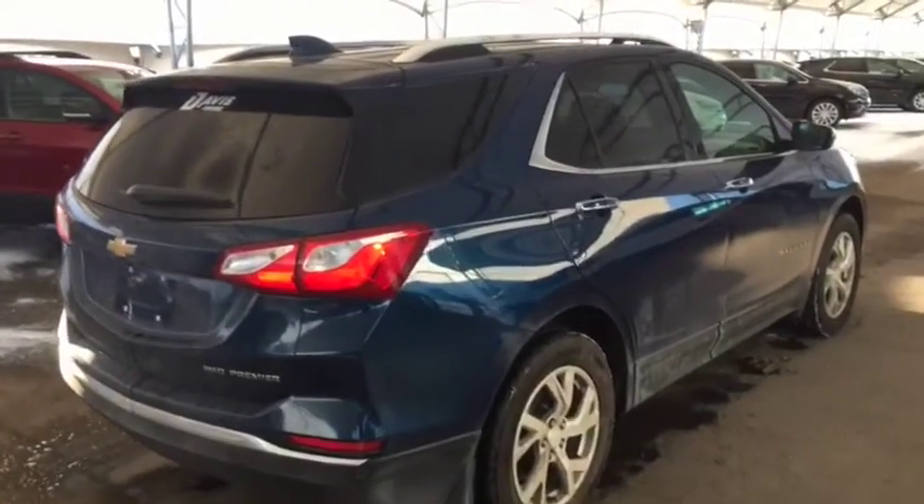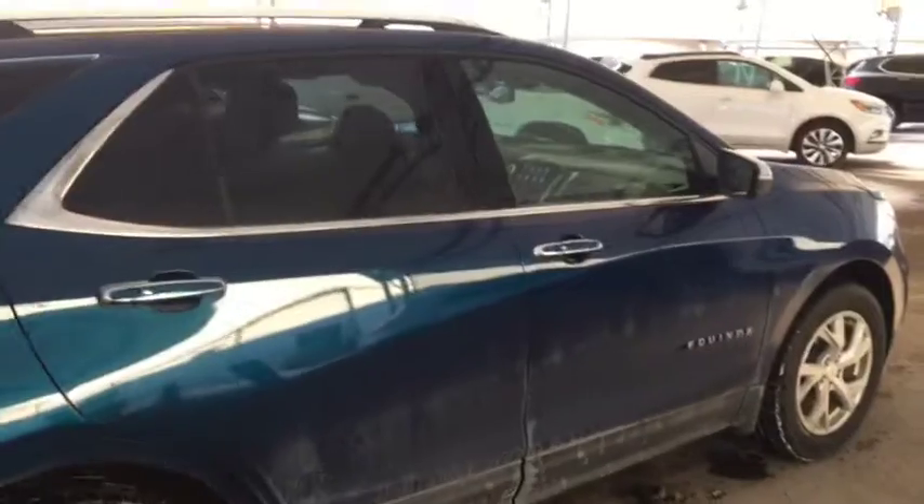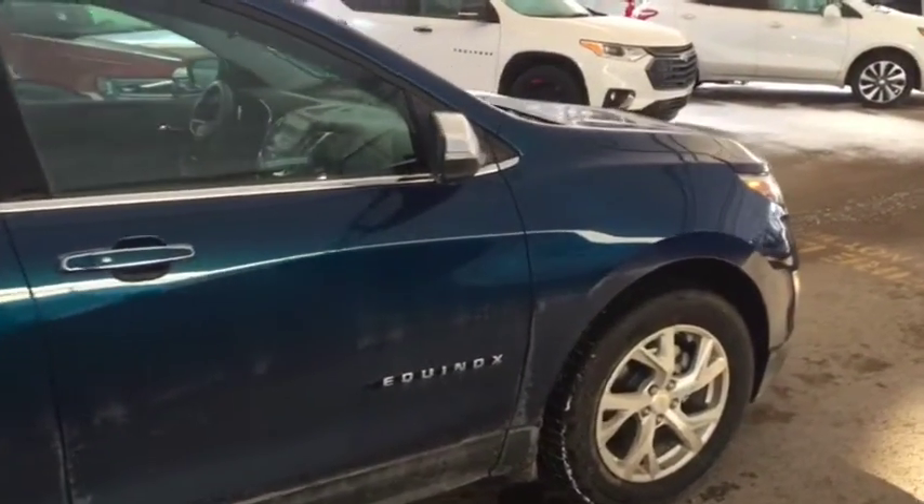So don't miss out on your new pre-owned Equinox. Hurry into Davis Chevrolet and book a test drive with one of our product specialists today.